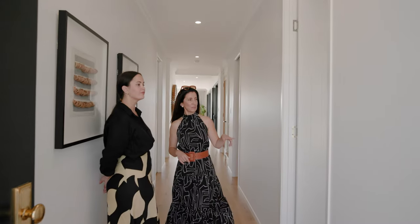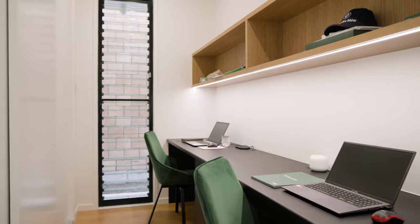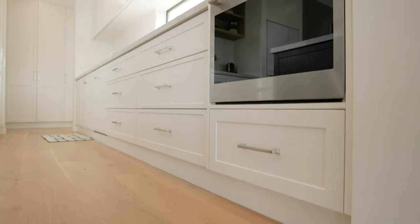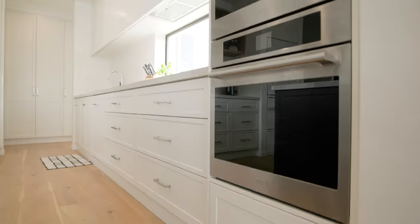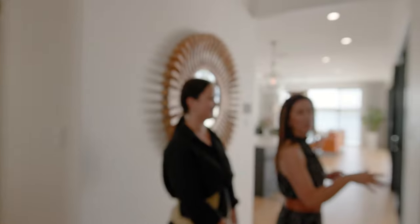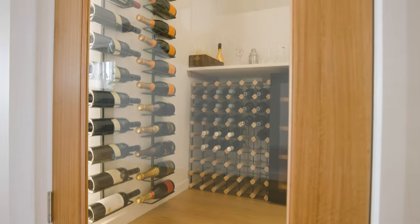Fifth bedroom downstairs — we put an ensuite in the fifth bedroom. We've got our office here. We've got two entrances into the kitchen with heaps of cabinetry and the downstairs powder room. It's a bit of a work in progress, but the cellar's coming along really, really nicely.